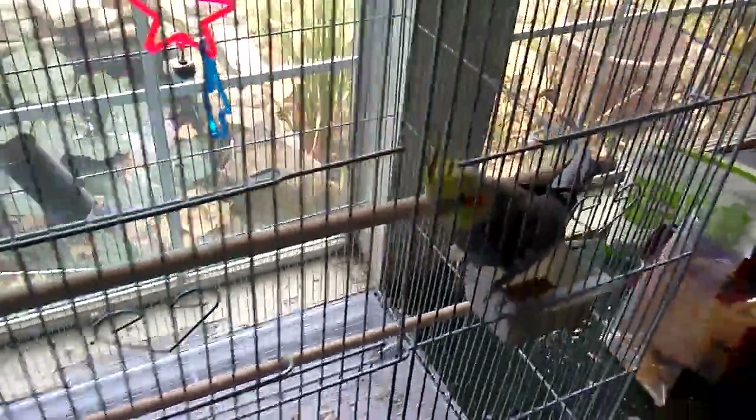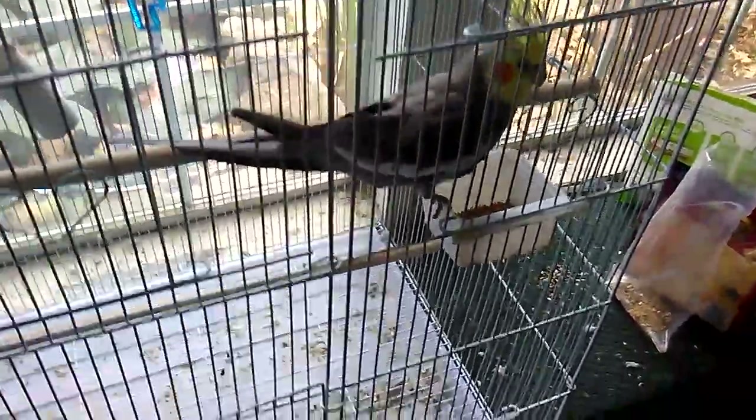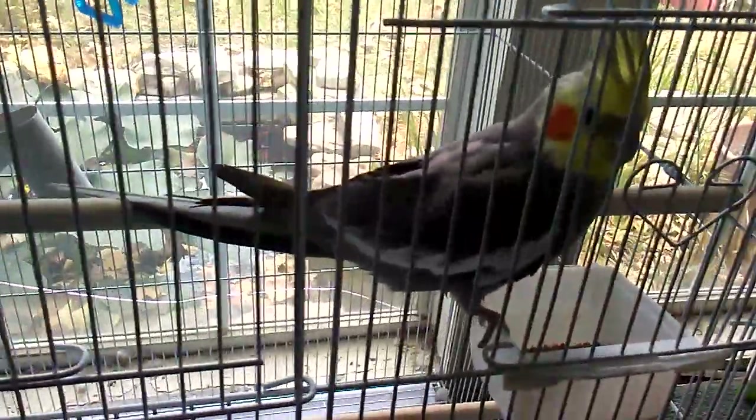The first month I had her she wasn't eating it. She would eat around it. But eventually you could try taking it away from her for a while and then try it again, and then she'll probably eat it.